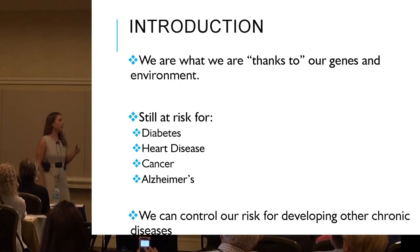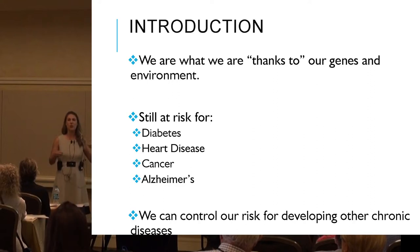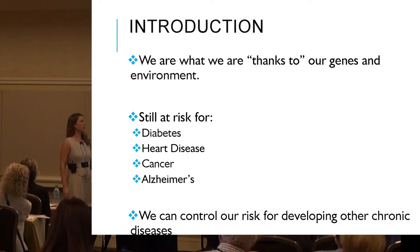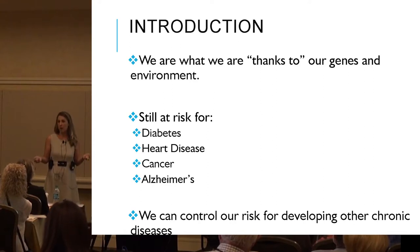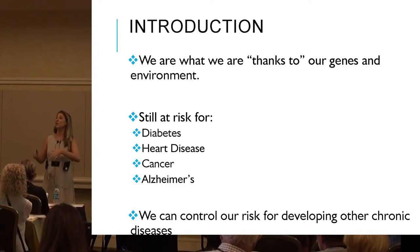We are where we are thanks to our genes and our environment. A lot of things do come down to our genetic predisposition for certain disease states. However, we do have some control, and we can do some interventions — specifically nutrition-related — to really reduce the risk for diabetes, heart disease, cancer, Alzheimer's, and a lot of other major chronic diseases. We'll start talking about nutrition interventions for all major chronic disease states, and then get more specific to myositis.